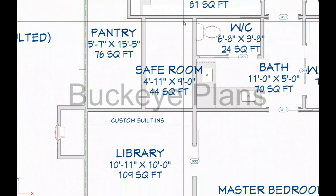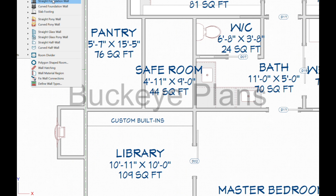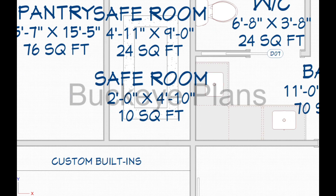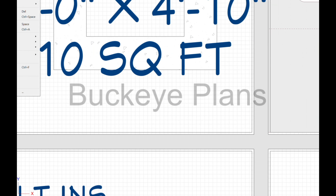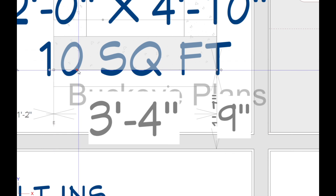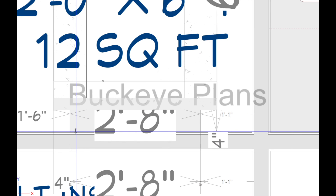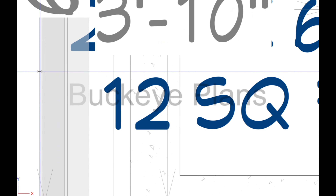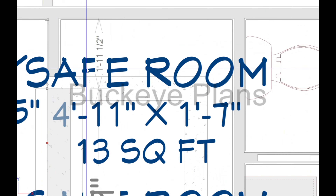At Buckeye Plans, we're always finding innovative ways to combine design and safety. Using the foundation wall tool within Chief Architect, we seamlessly integrated a reinforced safe room into the pantry layout. This hidden space is crafted with concrete walls, providing protection and peace of mind while maintaining the aesthetic flow of the home's design.